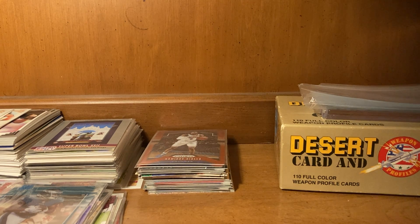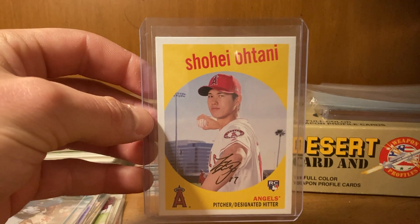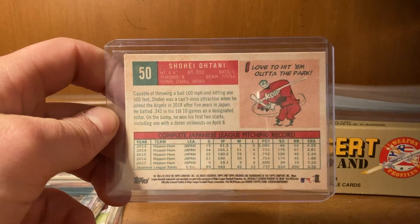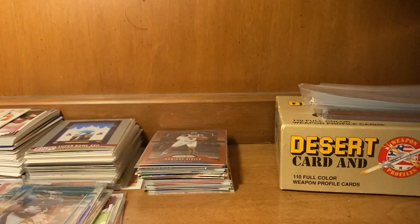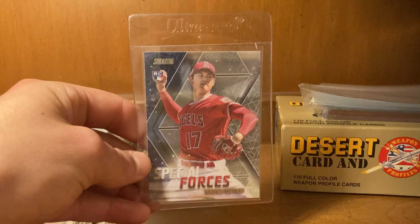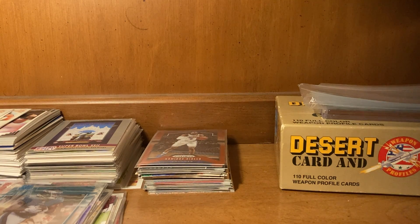Next is another big card: we have the 2018 Archives Shohei Ohtani rookie card. This guy is just legendary in my opinion. And here's the back. Now I have his Stadium Club rookie too — I can pull that out here quick. Yes, I have this one — this one is eight bucks, and then the Topps one I got for free from a friend for Christmas.